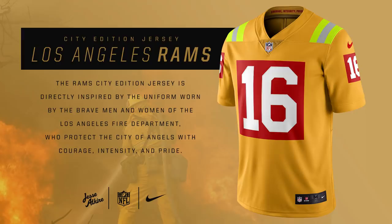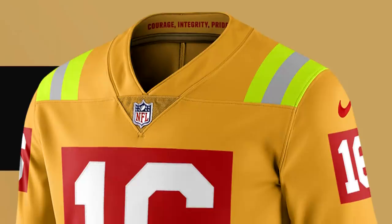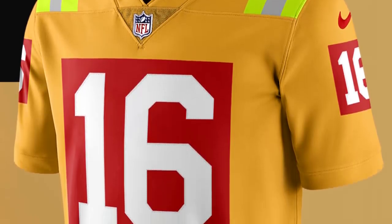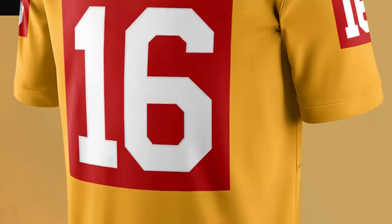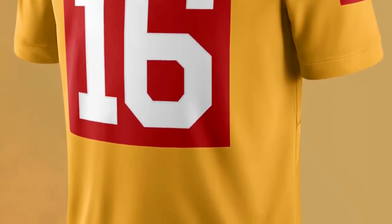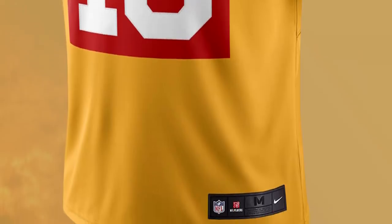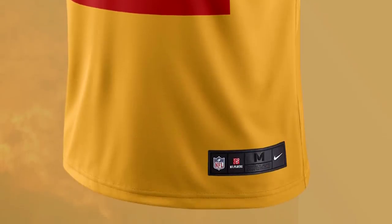For the LA Rams, this jersey is inspired by the Los Angeles Fire Department. California is known for having huge wildfires, especially in recent years, and the firefighters do a great job trying to control the fire. This jersey honors them with a completely yellow jersey with red firefighter-inspired numbers and green neon on the shoulders. It's a very cool, very original design — not many jerseys honor the fire department in LA.